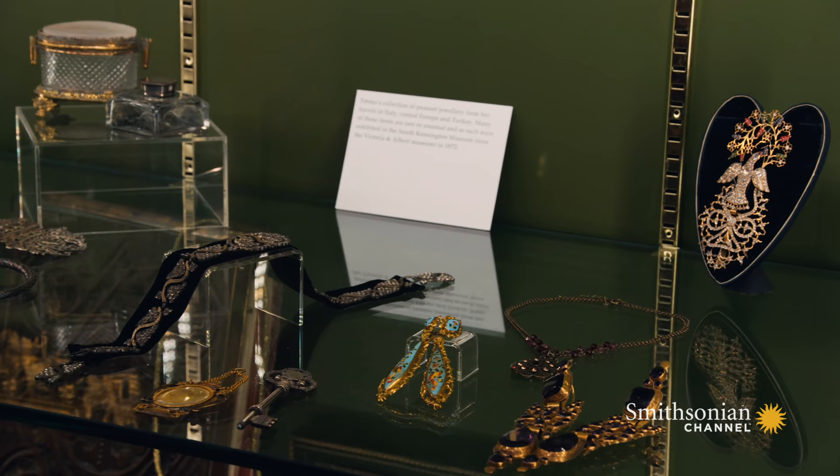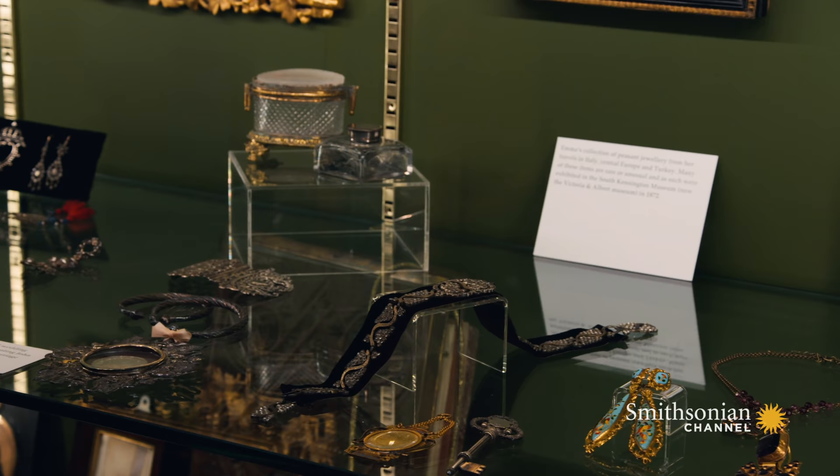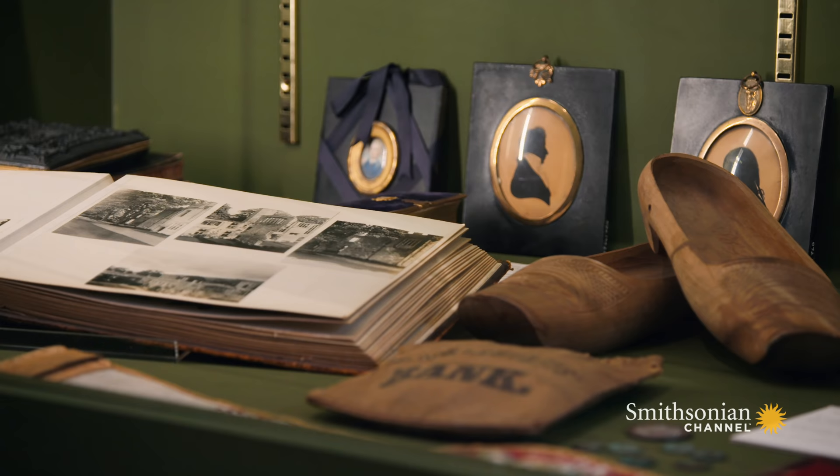Seeing these trinkets and curios on display, I can't help but think that Emma Dent had a serious hoarding habit. And almost 200 years later, it's paying off.